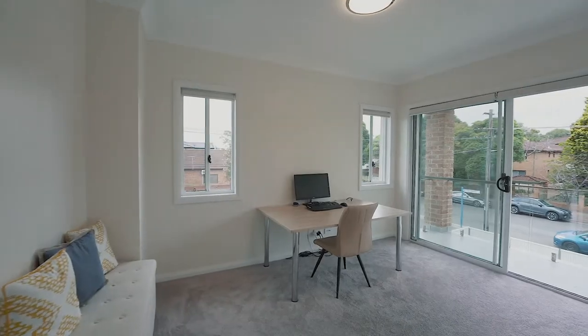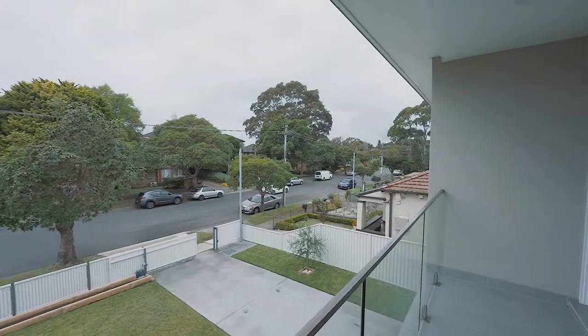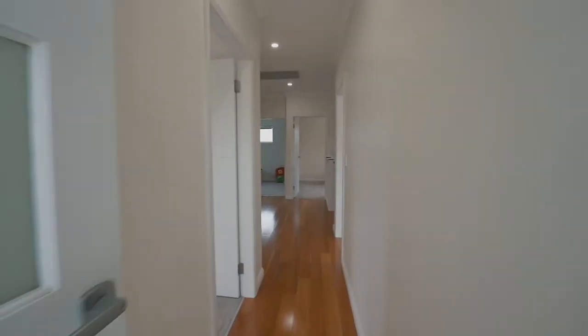Upstairs you have four large bedrooms along with this stunning north-easterly balcony that offers a fantastic view with natural light throughout the day.